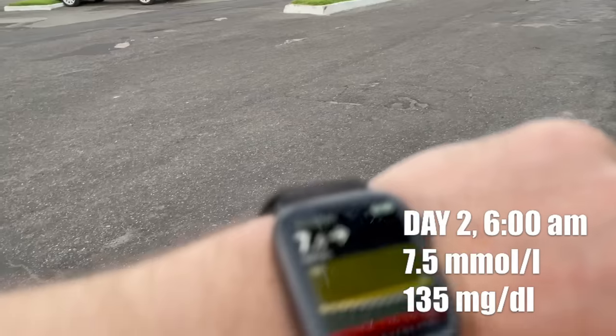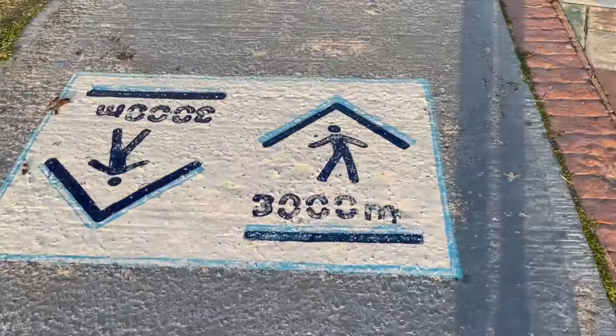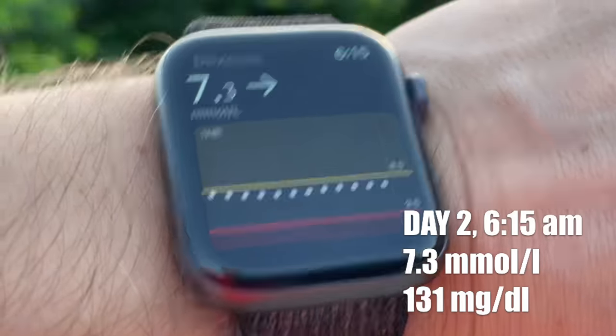Day two, six o'clock. I'm starting again at 7.5 millimole and I'm going to do a short light jog for 30 minutes to see how much I can bring my blood sugar down. Fifteen minutes into the run I'm already sweating. My blood sugar started dropping — it's at 7.3 right now and I think it will continue going down as I keep running.